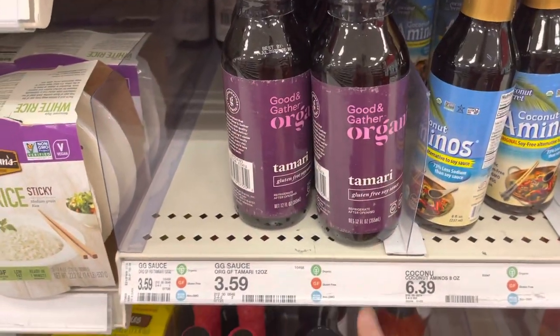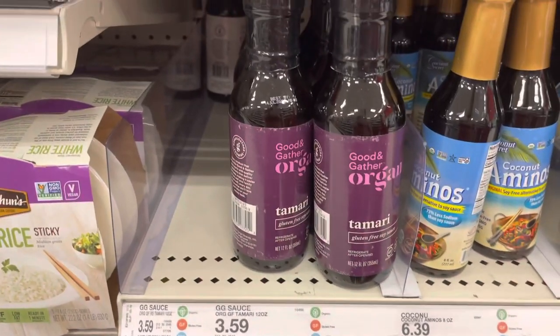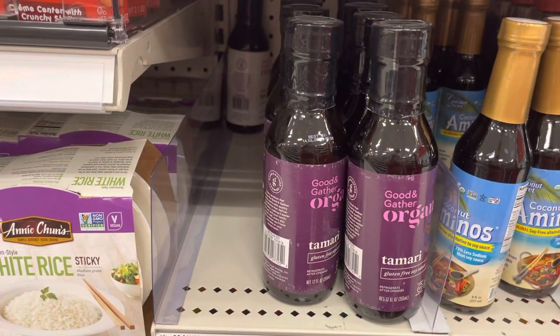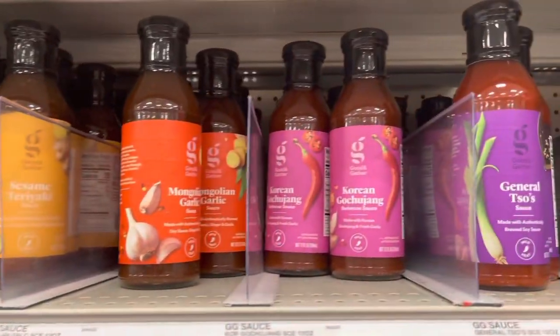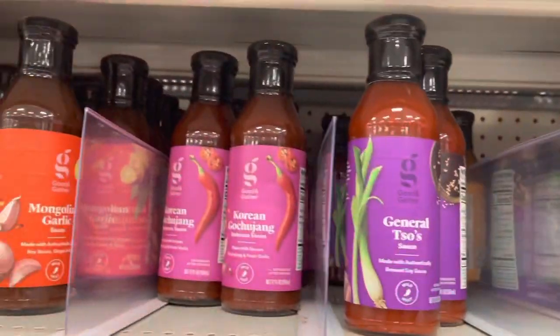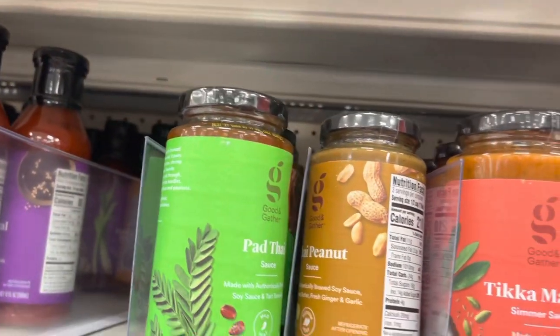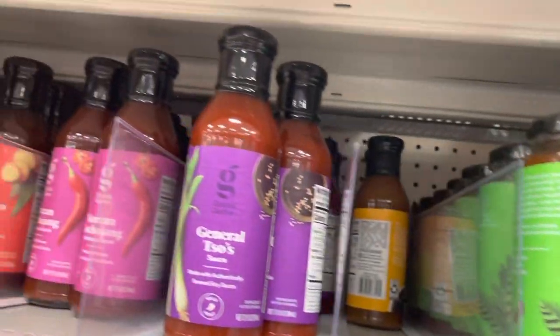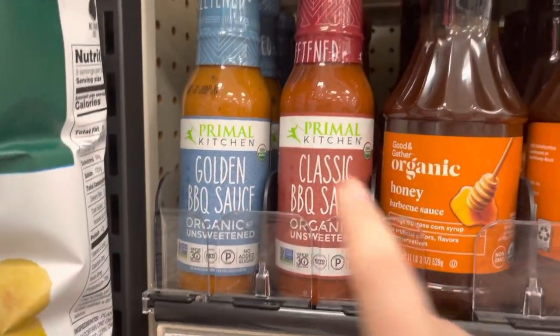This is also where I got my organic tamari sauce — it's $3.59, which is a good price. They have a lot of Asian sauces that are really good. I buy these a lot when I'm not focused on organic. They're around $5 and I put them on a lot of my stir fries. They also have tikka masala sauce, pad thai sauce, and similar varieties — I've tried every one and they're all very good.